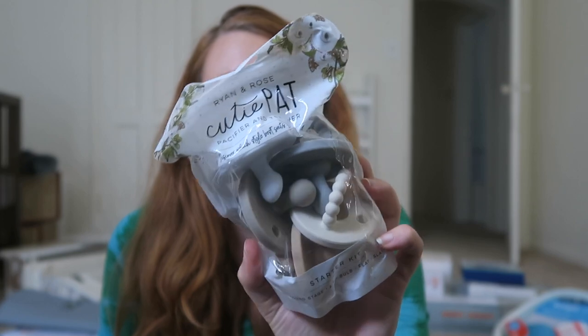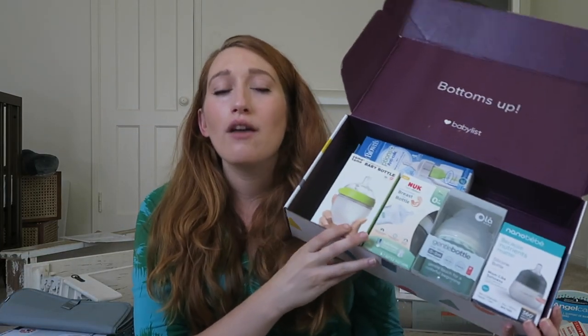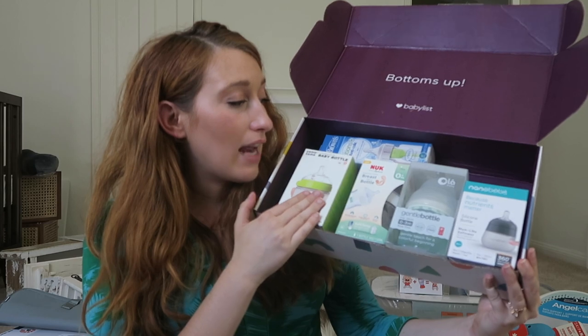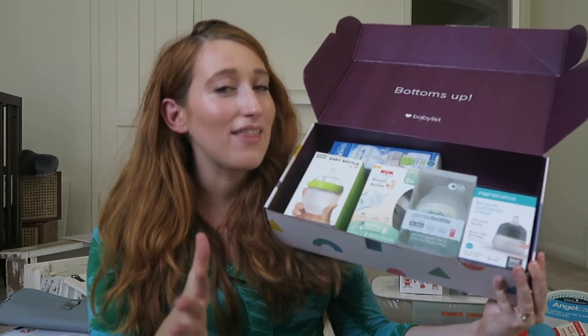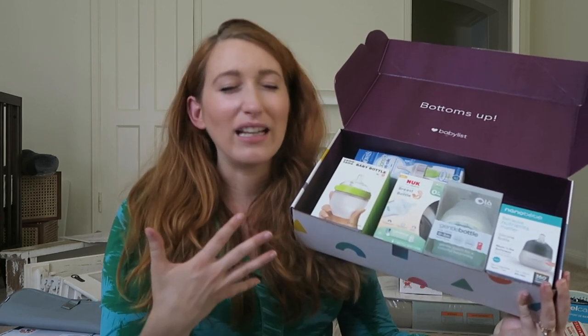I got these neutral Ryan and Rose pacifiers. I'm not sure about pacifiers because it's so hard to wean them off, but babies love them and it really does help calm them down. I only picked up one pack and he may not even like these. Same with bottles — until you have the baby, you have no idea what their preference is going to be. That's why my friend got me this bottle box, which she loved because she had a hard time figuring out what her baby wanted. It has all the more popular bottle brands so you can test them out.